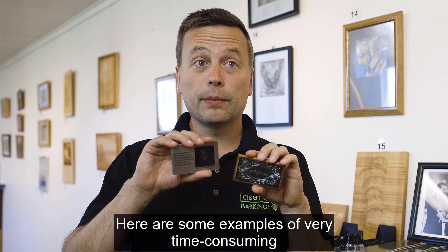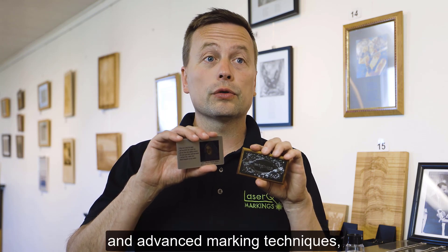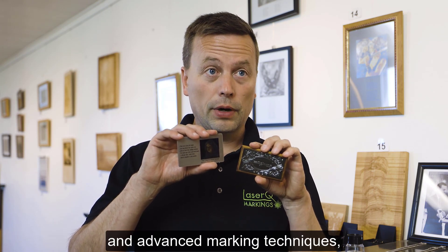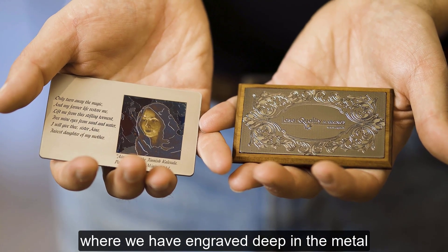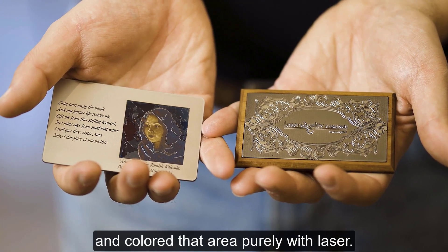Here are some examples of very time-consuming and advanced marking techniques where we have engraved deep in the metal and colored that area purely with laser.